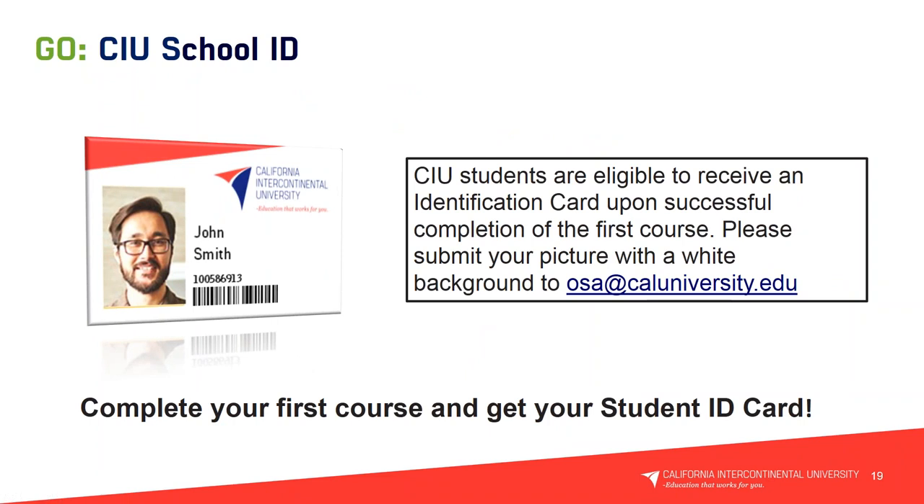Regarding the CIU Student ID: CIU students will receive an identification card upon successful completion of the first course. Please submit your picture with a white background to osa@caluniversity.edu — OSA is the Office of Student Affairs. Use your student ID to get discounts at movie theaters and with many companies that offer student discounts. Show off your CIU pride to family and friends!